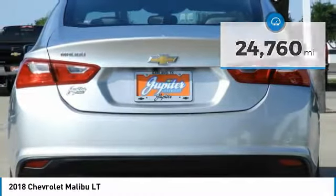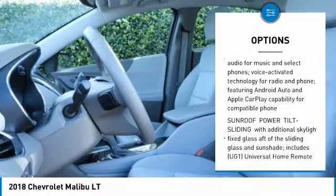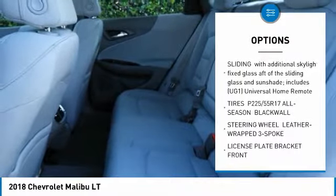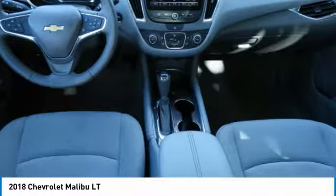Here are some of this vehicle's great options: steering wheel audio controls, anti-lock braking system, remote engine start, Bluetooth, adjustable steering wheel, 4-wheel disc brakes, floor mats, aluminum wheels, cruise control, and FWD.